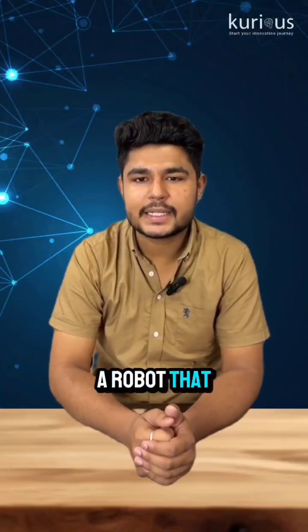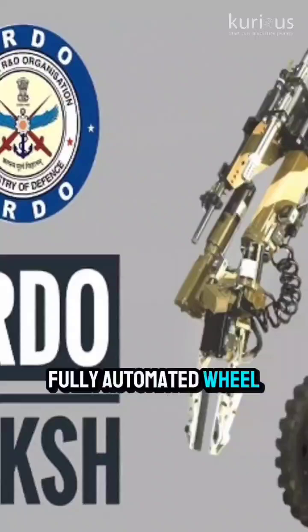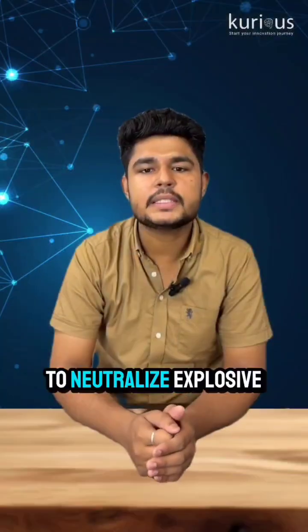Did you know India has built a robot that can detect, lift and destroy bombs all without risking a soldier's life? Designed by DRDO, Daksh is a fully automated wheeled robot built for one mission: to neutralize explosive threats and protect our forces.